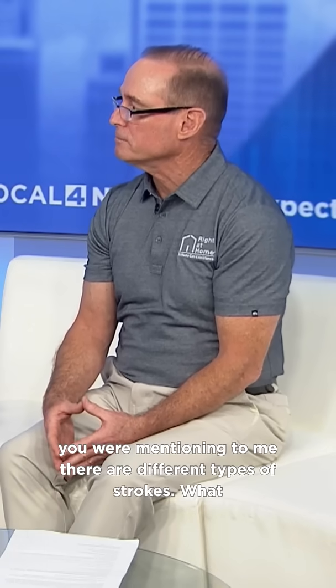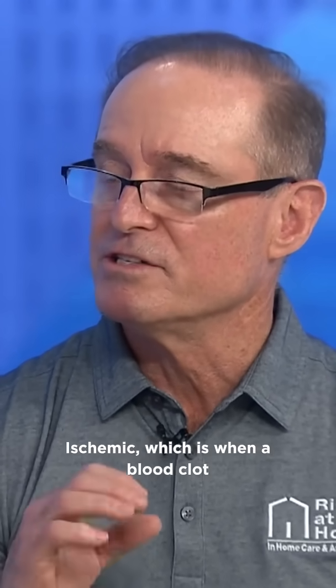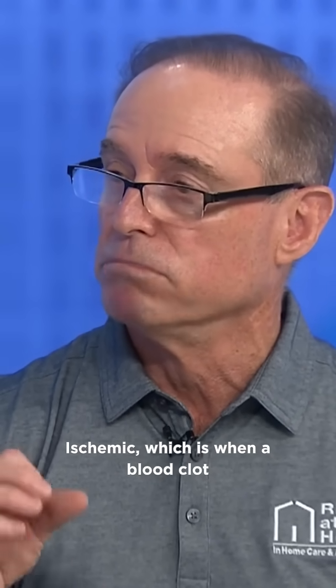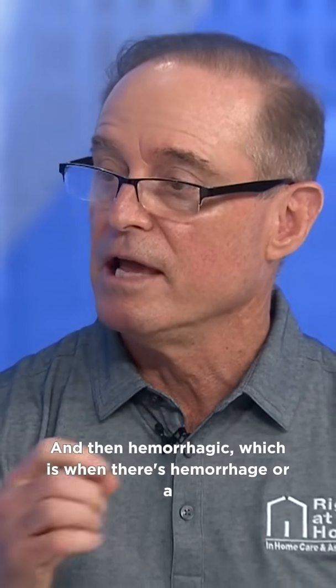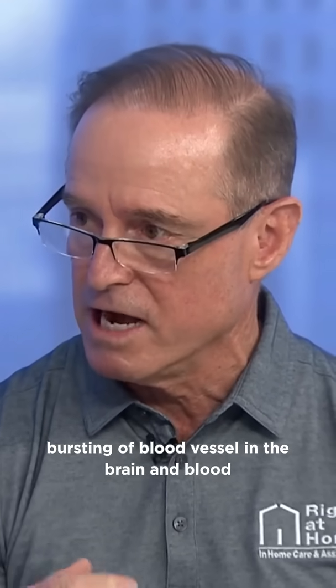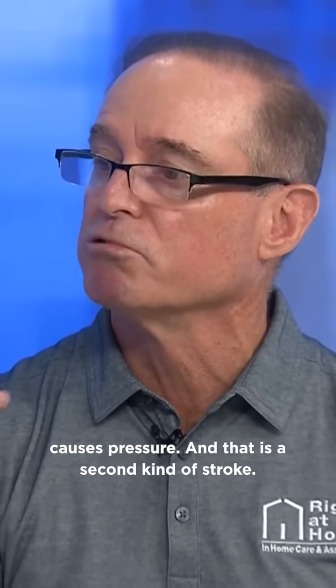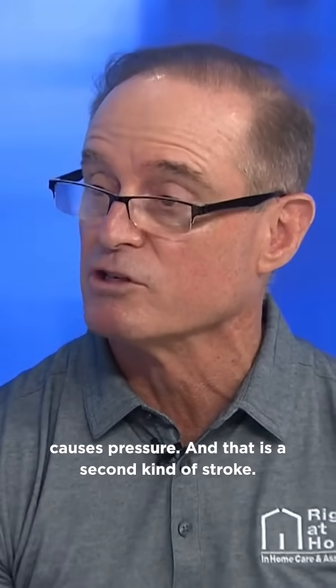So you were mentioning there are different types of strokes. What do people need to know? There are two main types of stroke: ischemic, which is when a blood clot occurs in or travels to the brain, and hemorrhagic, which is when there's a hemorrhage or bursting of a blood vessel in the brain and blood gets into the brain tissue and causes pressure.